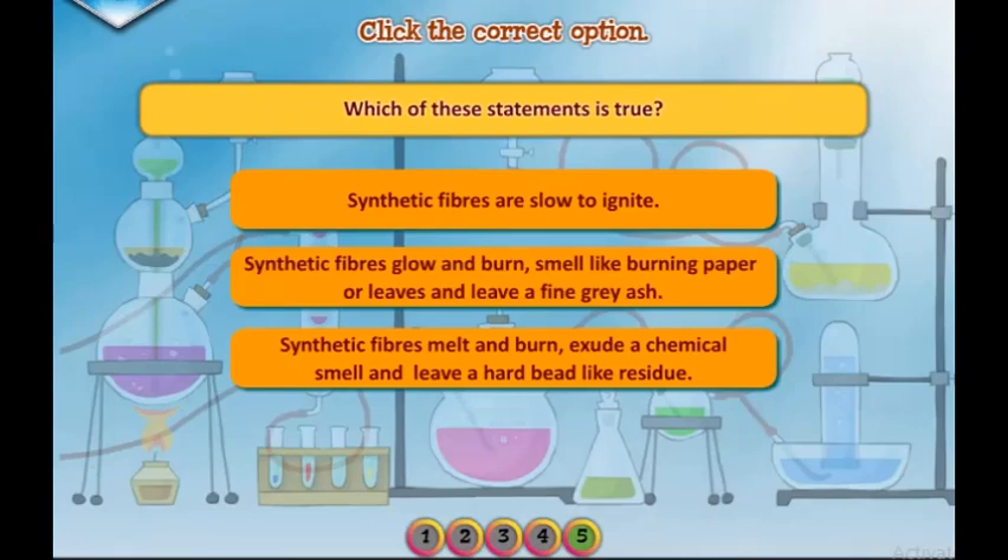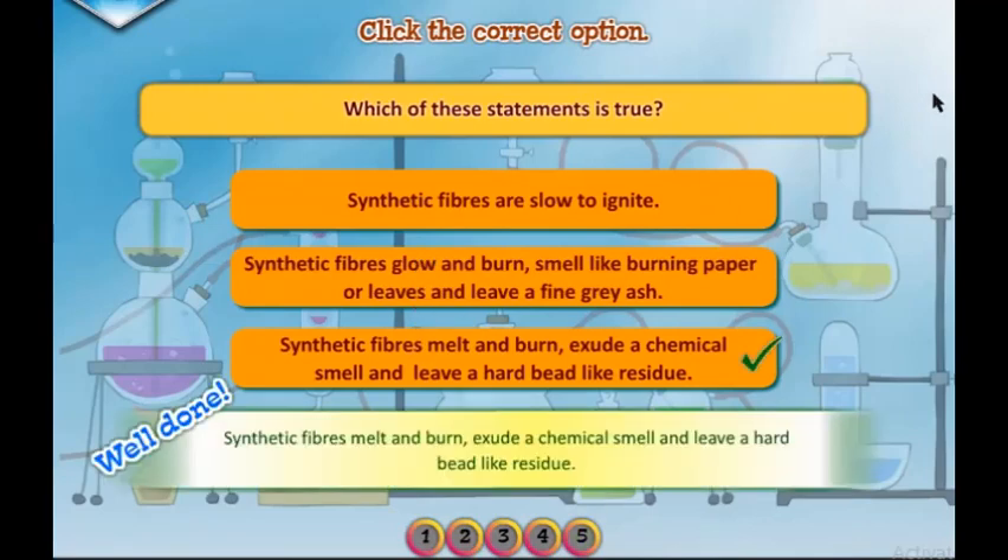Which of these statements is true? Well done. Synthetic fibers melt and burn, exude a chemical smell, and leave a hard bead-like residue. Let's see you in the next video.